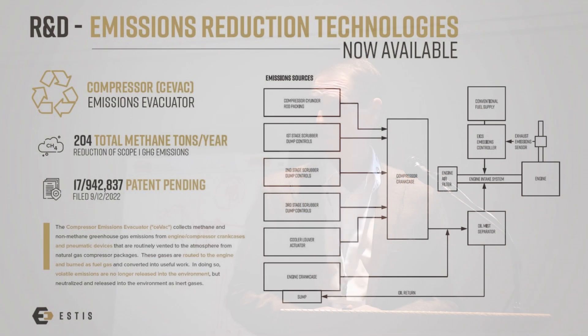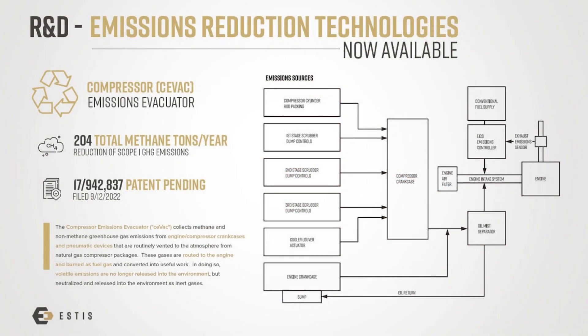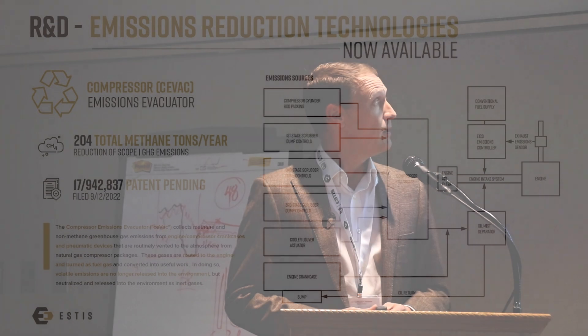Enter CVAC, short for Compressor Emissions Evacuator. This is a patent-pending system that my company has developed, beginning in about 2021, to deal with fugitive methane emissions off of compressor packages.